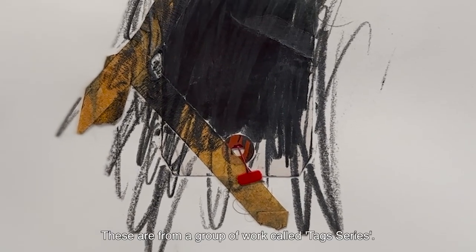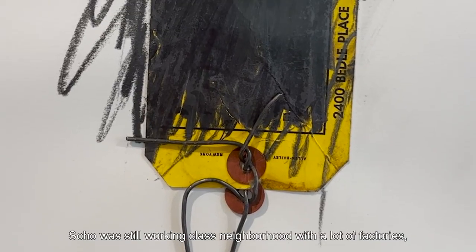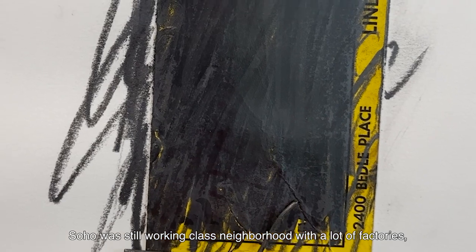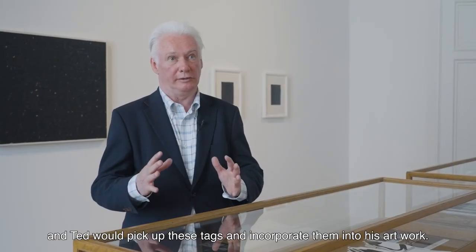These are from a group of work called the Tag Series. He found a lot of tags in Soho — it was still a working neighborhood with a lot of factories — and Ted would pick up these tags and incorporate them into his artwork.